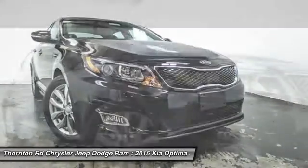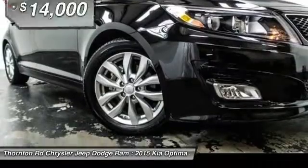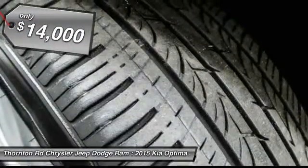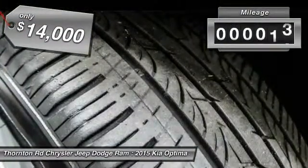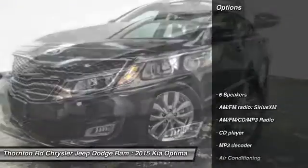Its smooth-flowing lines speak of grace and style and offer a strong hint of European luxury, and is priced below $15,000. This vehicle has less than 45,000 miles. Here are some of this vehicle's great options.